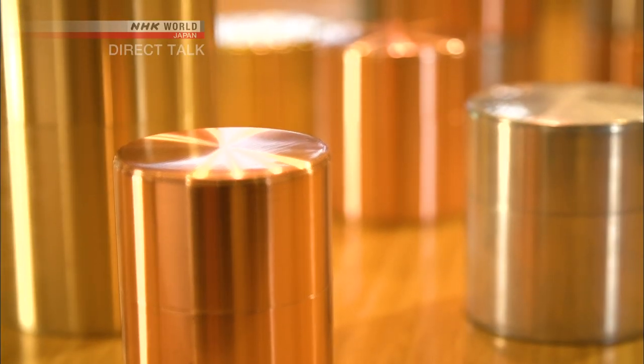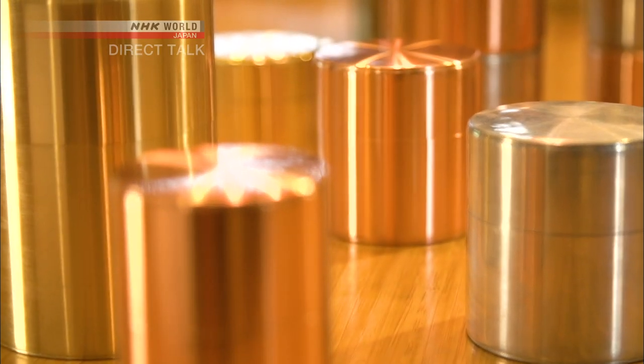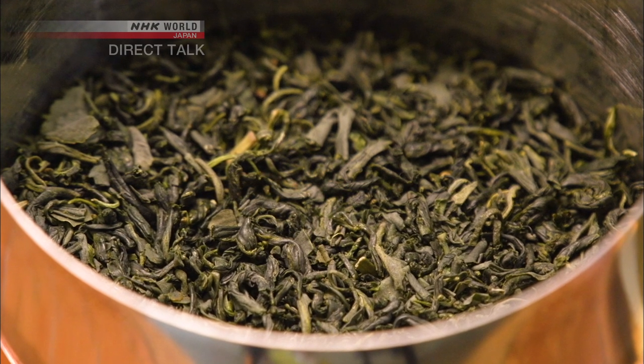The tea caddies are not just visually appealing. They have also been designed for practical use, specifically protecting tea leaves from moisture.